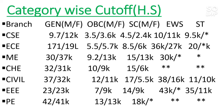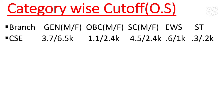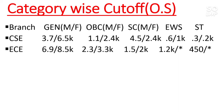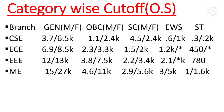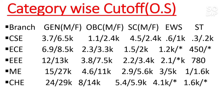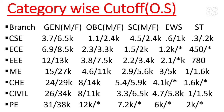Now the category-wise cutoff for other state students. CS general is 3,700 for male and 6,500 for female — other categories can be checked by pausing the video. EC is 6,900 for male and 8,500 for female. EEE is 12,000 for male and 30,000 for female. Mechanical is 15,000 for male and 27,000 for female. Chemical is 24,000 for male and 29,000 for female. Civil is 26,000 for female. Production Engineering is 31,000 for male and 38,000 for female.